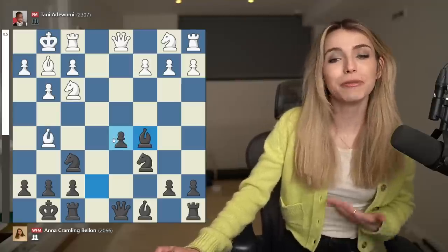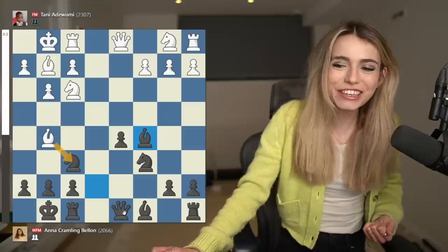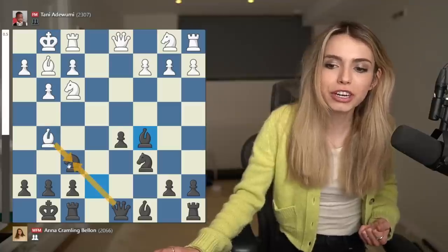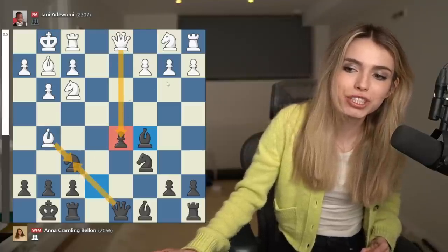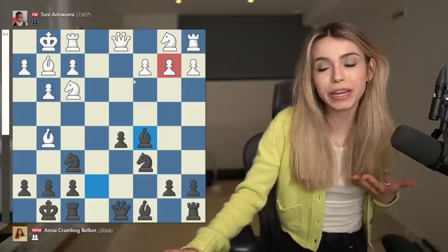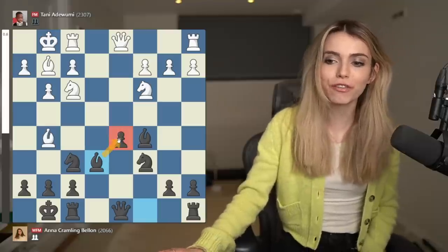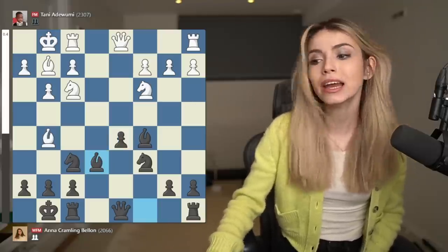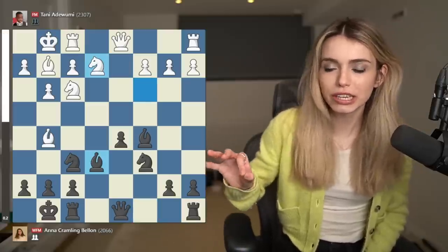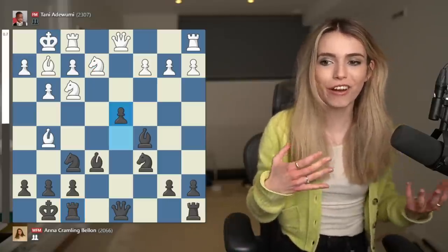I'm going to have to be really careful with not losing this pawn. It may look as if Tani has the opportunity of winning this pawn by capturing my knight and having my queen deviate from the defense of it, but the issue is that then if he captures, I can capture his pawn on b2. So he went Nc3 and then I went Be6 to defend the pawn and develop a piece at the same time. Here he went Ne2 and I decided to go d4 because I wanted to get a lot of space.